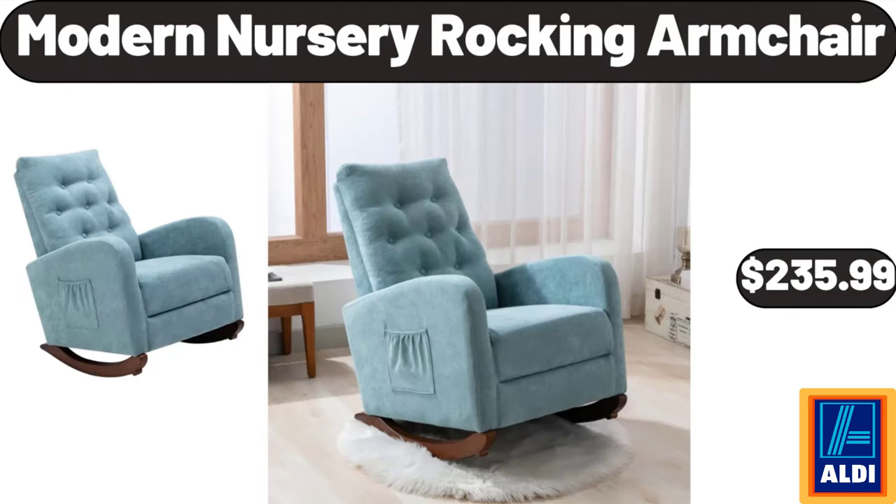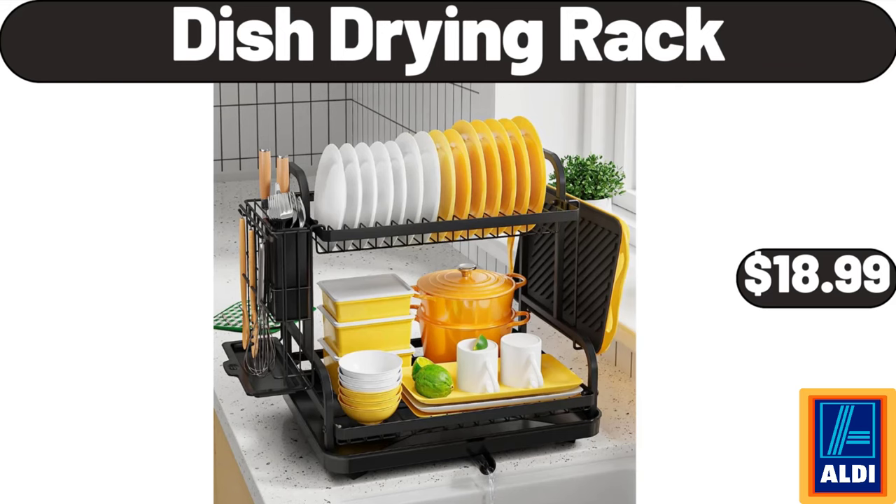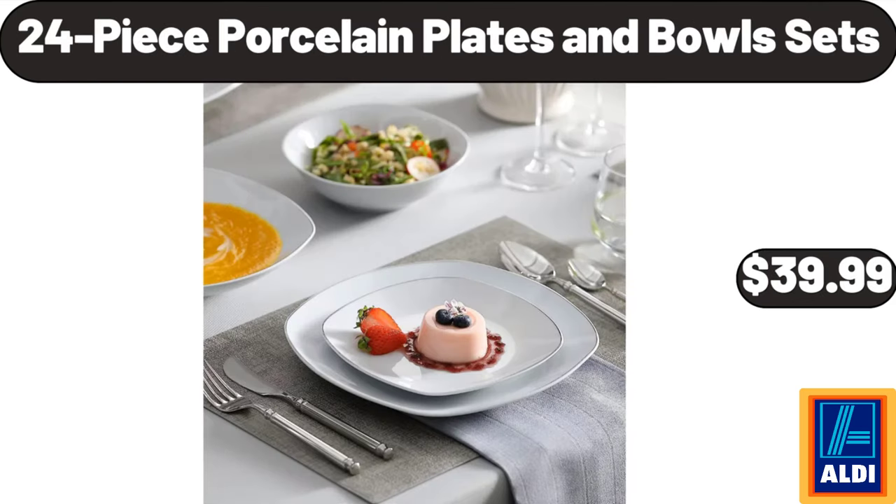Modern Nursery Rocking Armchair, $235.99. Mini Pie Pan Small Baking Molds, 12 Pieces, $12.99. Dish Drying Rack, $18.99. 24-Piece Porcelain Plates and Bowls Sets, $39.99.